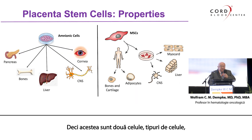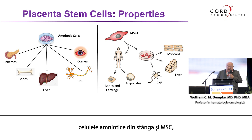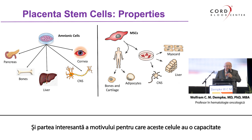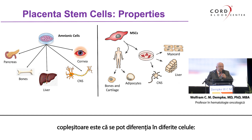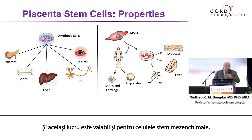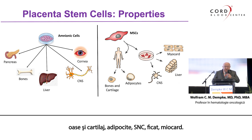These are two cell types: the amniotic cells on the left and the MSCs — the mesenchymal stem cells. The interesting part, why these cells have an overwhelming capacity, is that they can differentiate into different cell types: pancreas, bones, liver, CNS, cornea cells. The same applies to mesenchymal stem cells: bone and cartilage, adipocytes, CNS, liver, myocardium. Amniotic cells are even more potent because they have a higher telomerase activity, which is an indicator of proliferation.